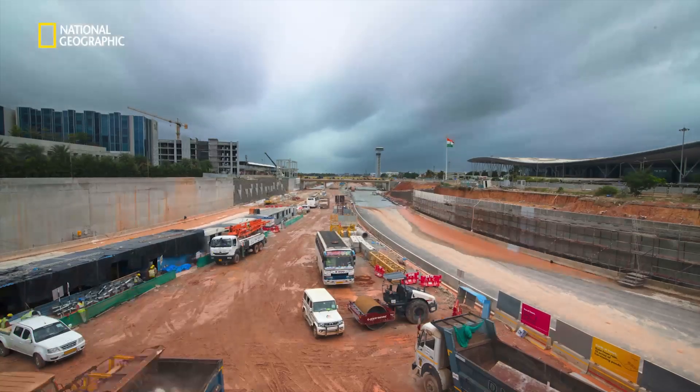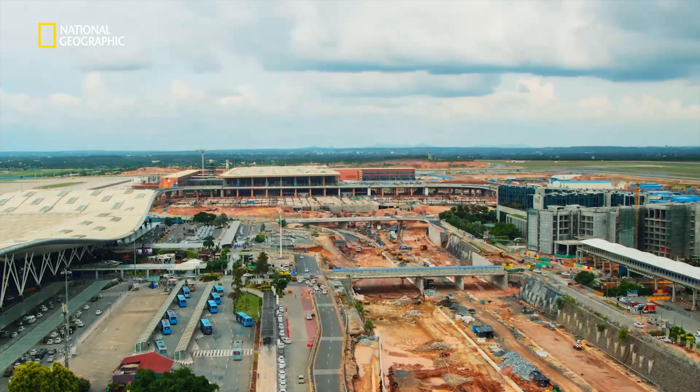It's not just expanding a part of it — it is building an entire airport on top of an existing airport that's already operating.